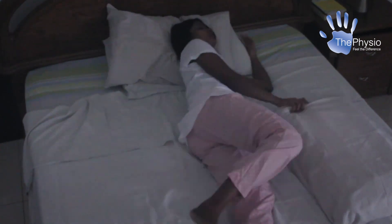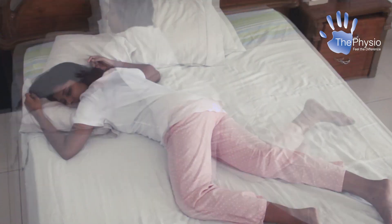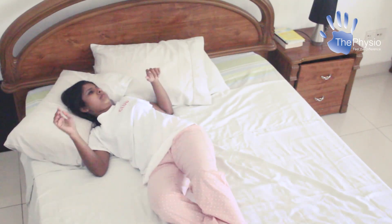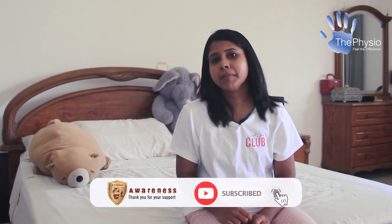Do you wake up with morning pain or stiffness? If so, this video is going to help. Just like maintaining good posture during the day, a good sleeping posture can prevent issues from developing and help to manage existing injuries.